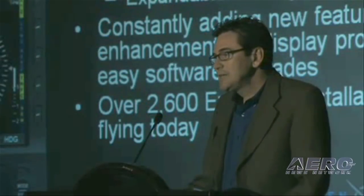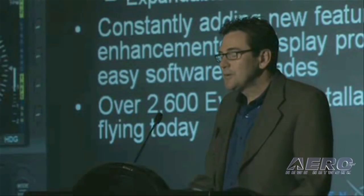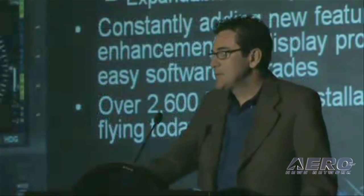We now have over 2,600 aircraft flying with the Evolution flight display around the world, which is a pretty significant number when you consider that we just started shipping this product two years ago this month. We've been focused on improving the current flight display installations through easy software upgrades, but we've also been leveraging the proven EFD1000 hardware to build new products for new markets.